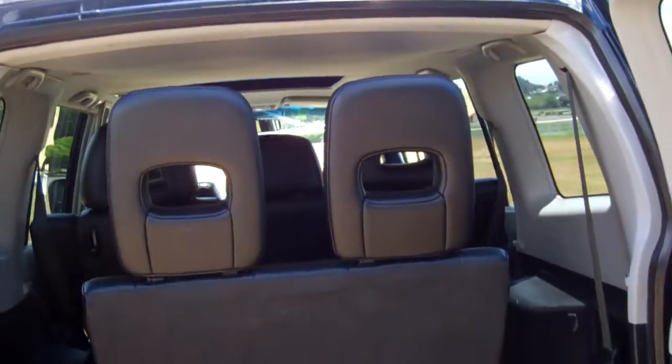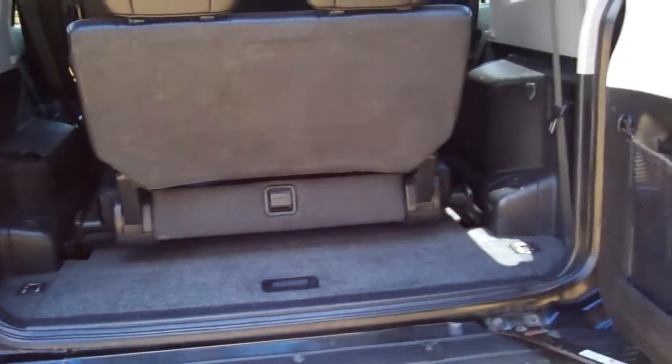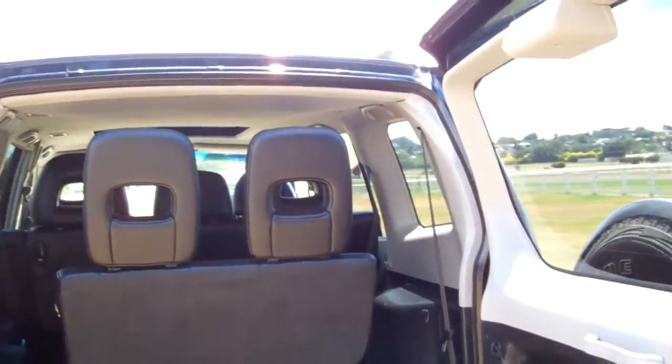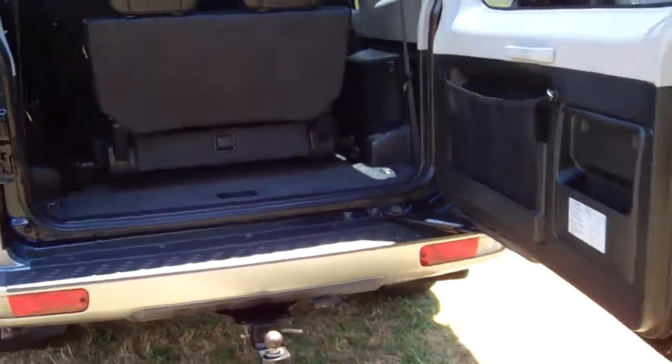This particular model is a seven seater with a full black leather interior. The rear seats will fold down and the middle seats will fold forward, creating heaps of cabin space if needed.